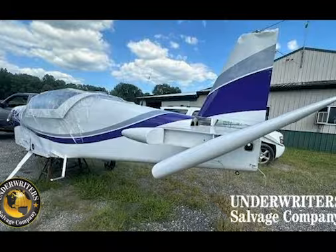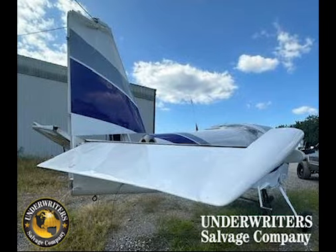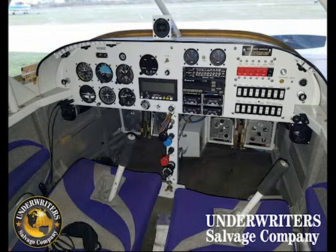Damages listed are a prop strike, engine, canopy, wing end, side fuselage, top of vertical stabilizer, and the nose landing gear leg.